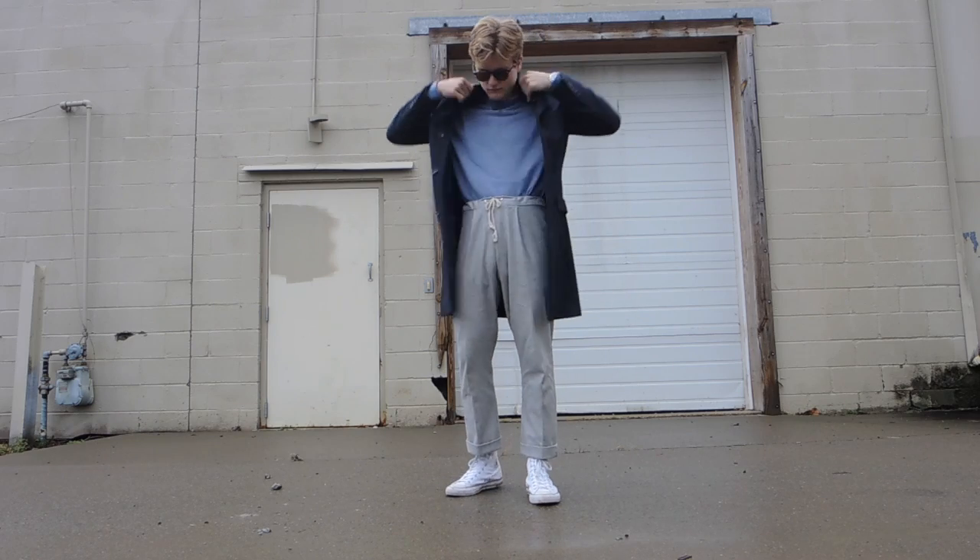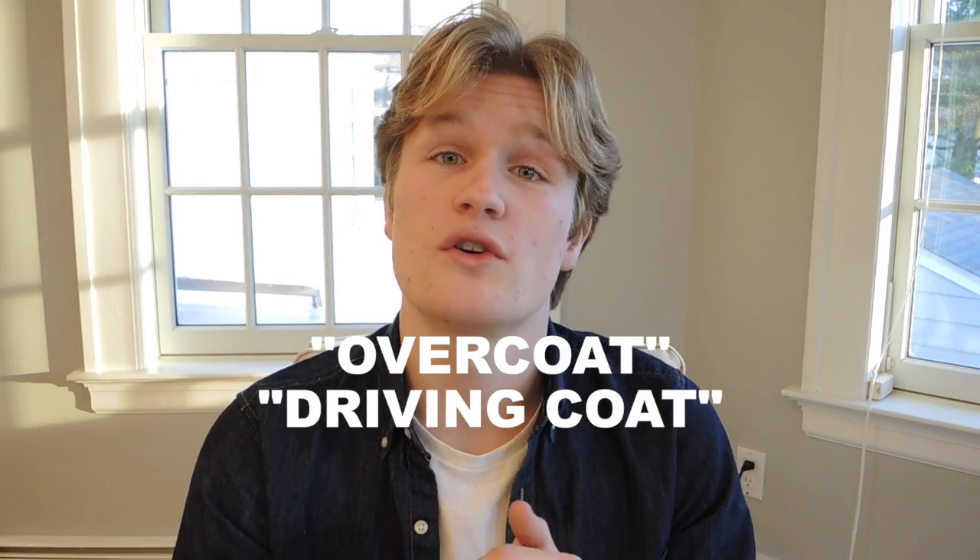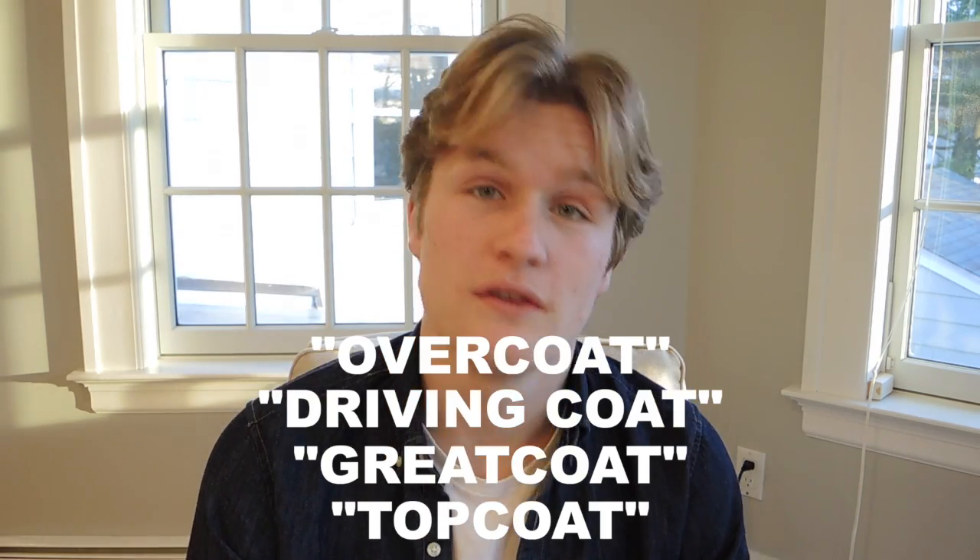An overcoat is probably what you're thinking of, and there are actually way more names for it: overcoat, driving coat, great coat, top coat — you name it.